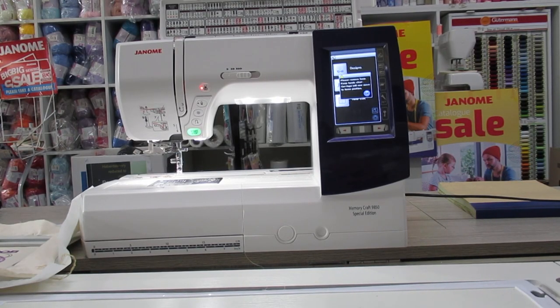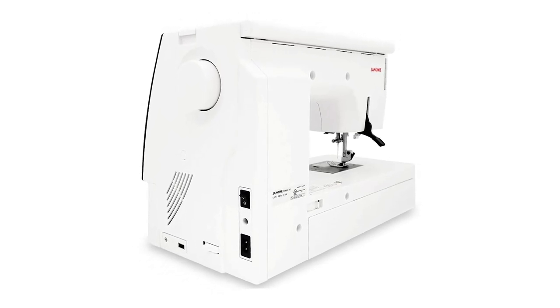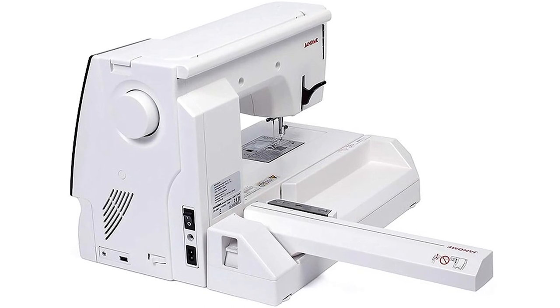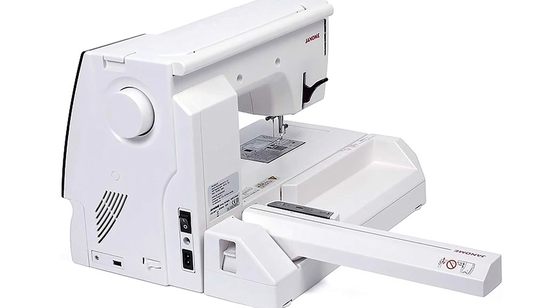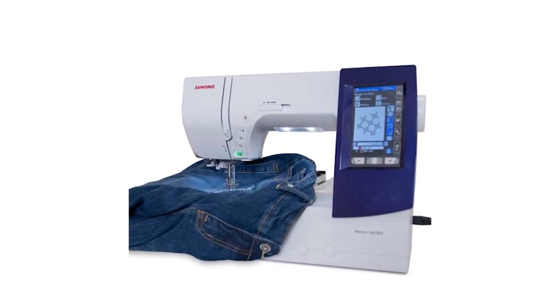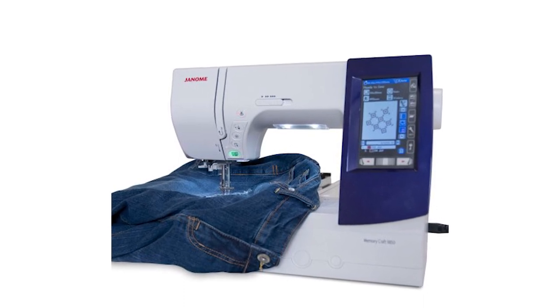When you use the Memory Craft 9850, you can decorate at speeds of 60 to 800 stitches per minute. This machine also includes a reverse button that allows you to easily backstitch for locking your seams. The only downside is that the LCD screen on the machine is small. However, the machine is so easy to use, it makes buying it well worth it.